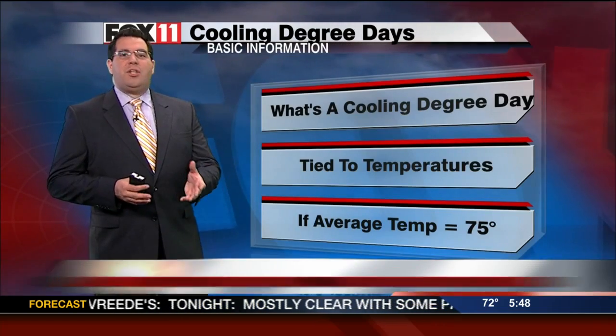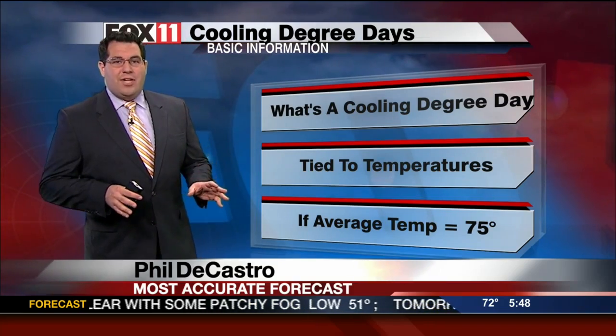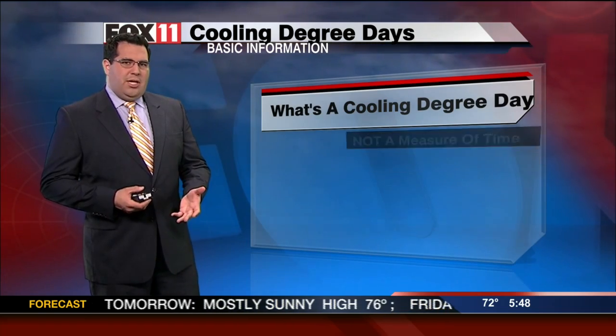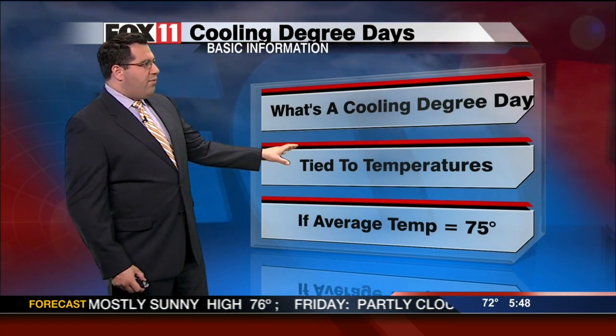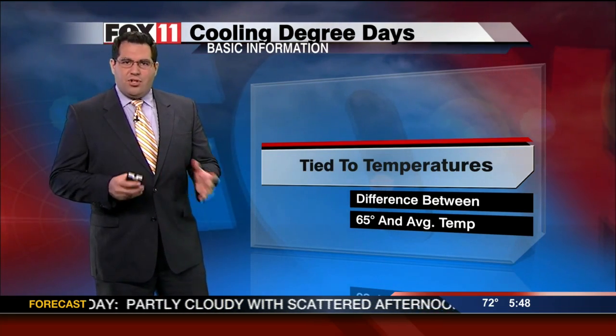The first thing about a cooling degree day that you need to know is that there can be several of them in any one calendar day. They are not a unit of time — they're more of a measure of temperature. It's the difference between a day's average temperature and a baseline temperature of 65 degrees.